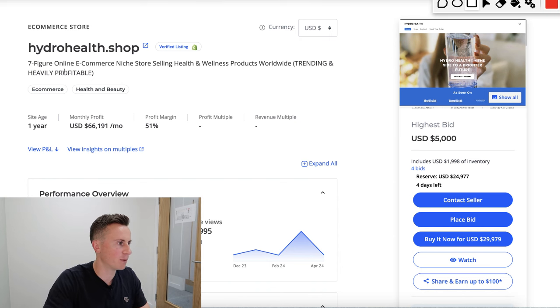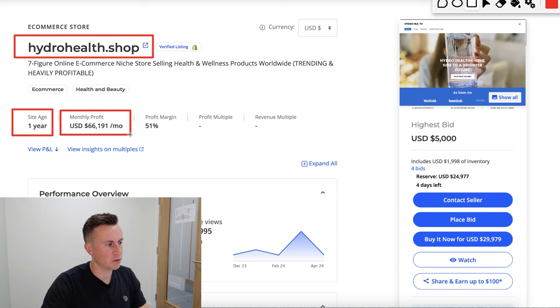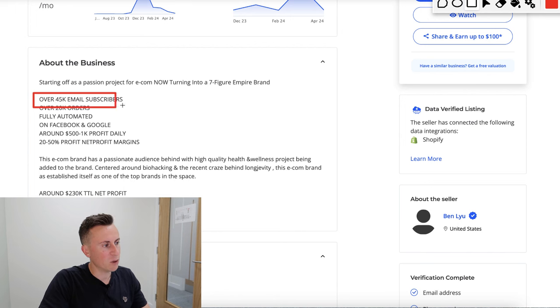So HydroHealth.shop is the domain name — there's always that debate about needing a .com, but in today's day and age it doesn't really matter. Site age is one year. The monthly profit on average over the course of that year has been $66,000 US dollars with a very healthy profit margin of 51%. They have over 45,000 email subscribers, which is in itself worth a lot of money.